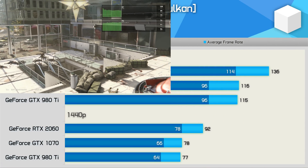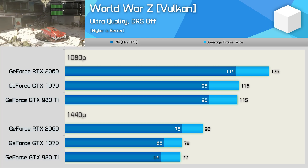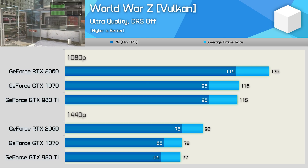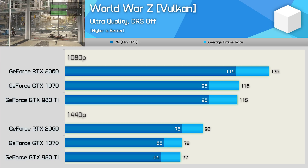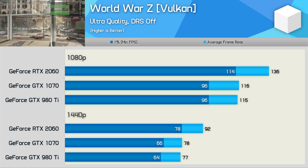World War Z is yet another title where the GTX 1070 and 980Ti are very evenly matched — and another title where both easily push above 60 FPS at 1440p using the maximum in-game quality settings. The RTX 2060 was around 18% faster, so again a reasonable performance uplift, but the 980Ti hardly looks outdated.